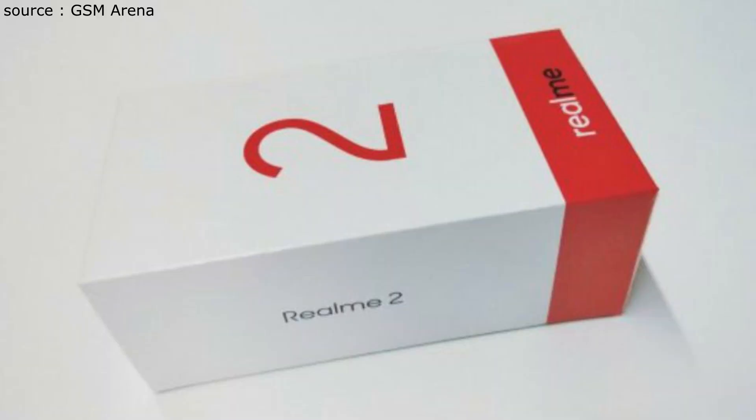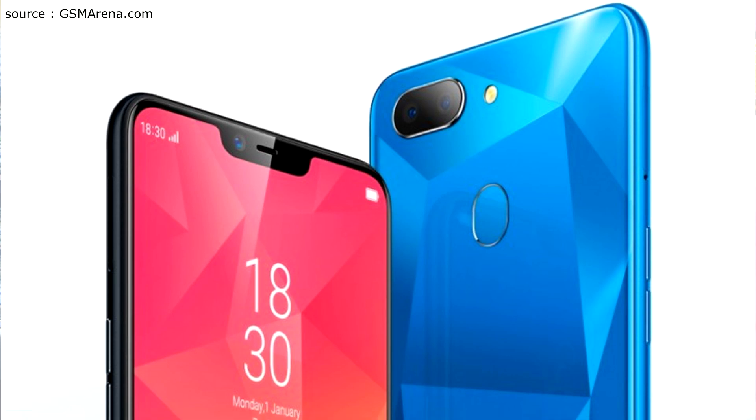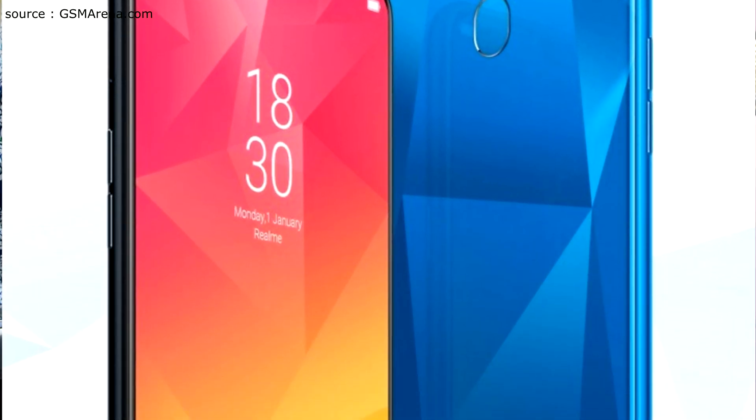Realme 2 is coming to India and a rumored launch date was August 28th, though this is not confirmed yet. We were waiting for a few days since the company had not released a teaser or confirmed date, but finally the company launched a teaser image in which you can see the Realme 2, and there are some changes here.